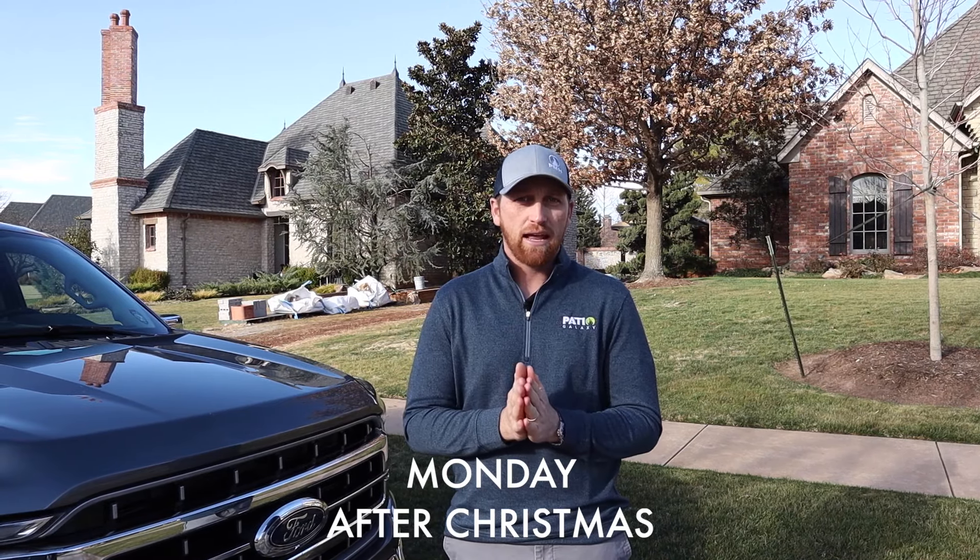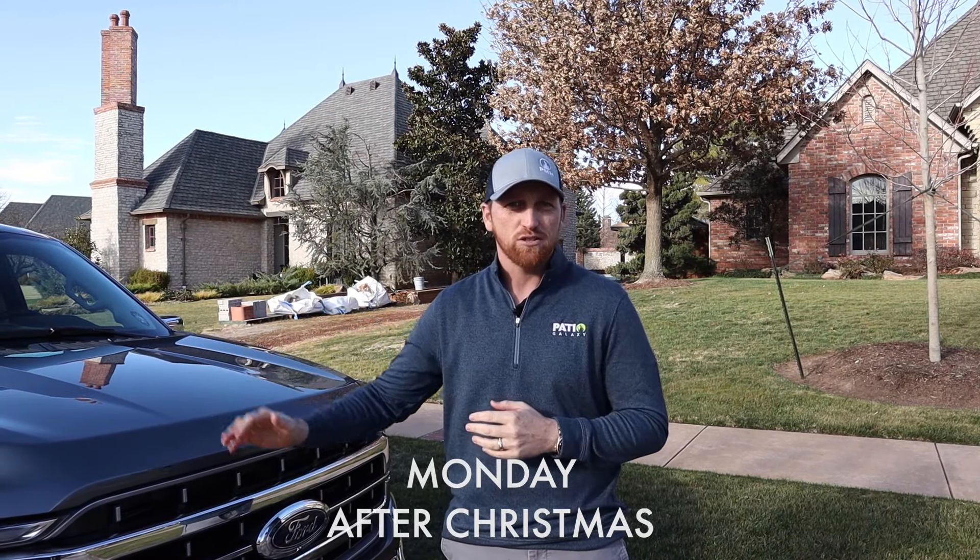All right, so Christmas is over. It's Monday, I'm ready to get back at it. I'm honestly thinking 2022 right now. So just to get back going, we're going to catch up on a few projects that we started recently. We're here at the Amy James Project, so let's go see how that looks.